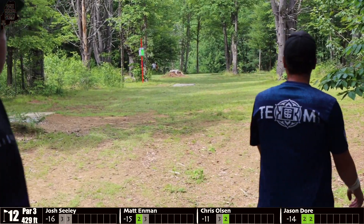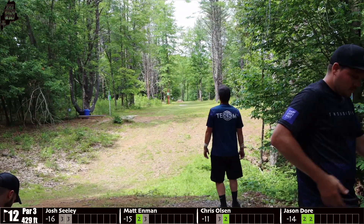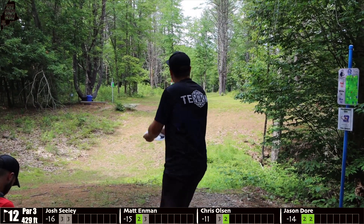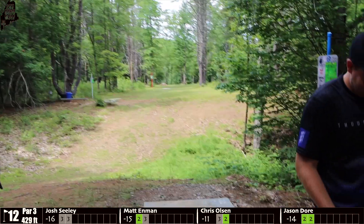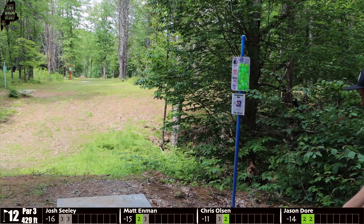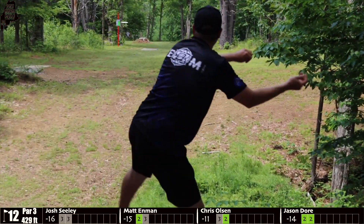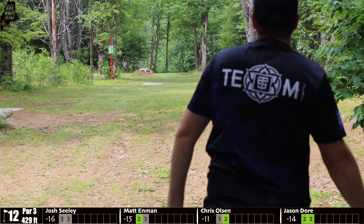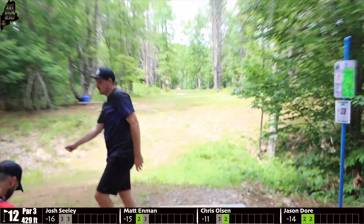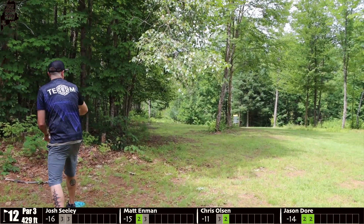Enman's disc does not turn and fades out — he's going to be in those woods, though they've been cleared out quite a bit on the left side the last couple of years. Seeley puts some turn on the disc; it's stable but fights out at the end, gets a good forward skip, and he'll be in jump putt range — probably looking at about 60 feet.